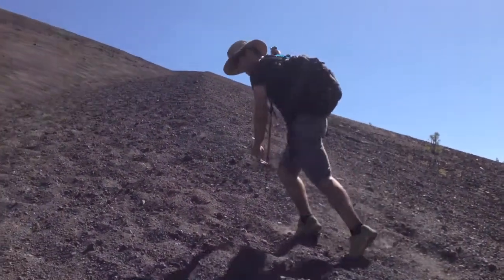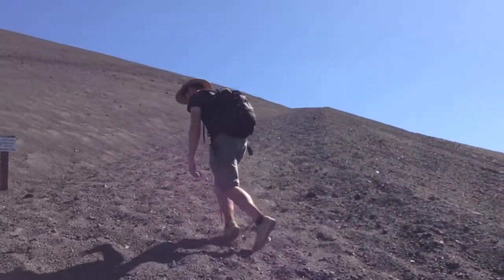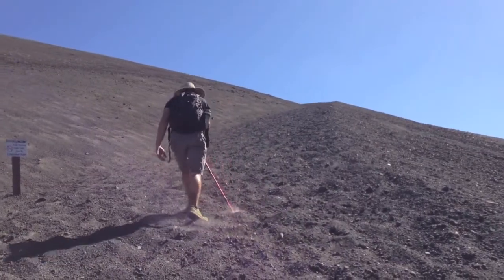I'm having fun, but this is a really steep climb. It's going to be like this all the way up.